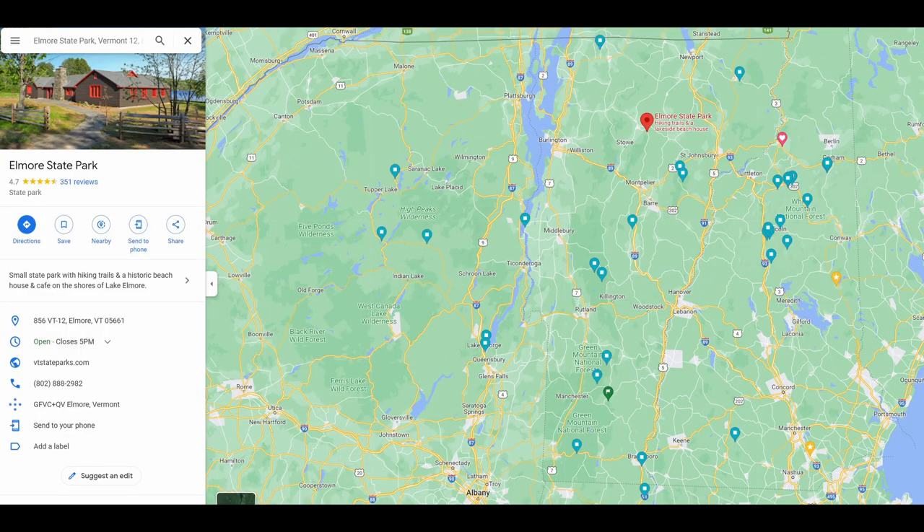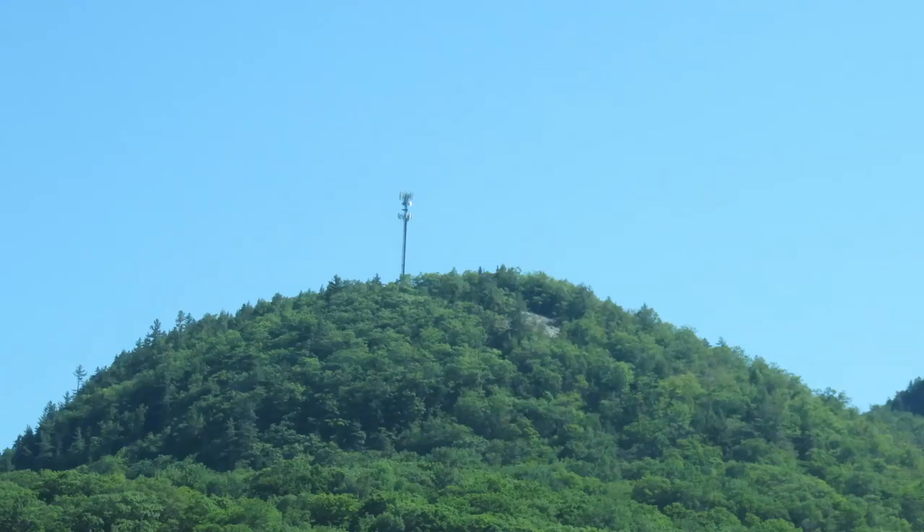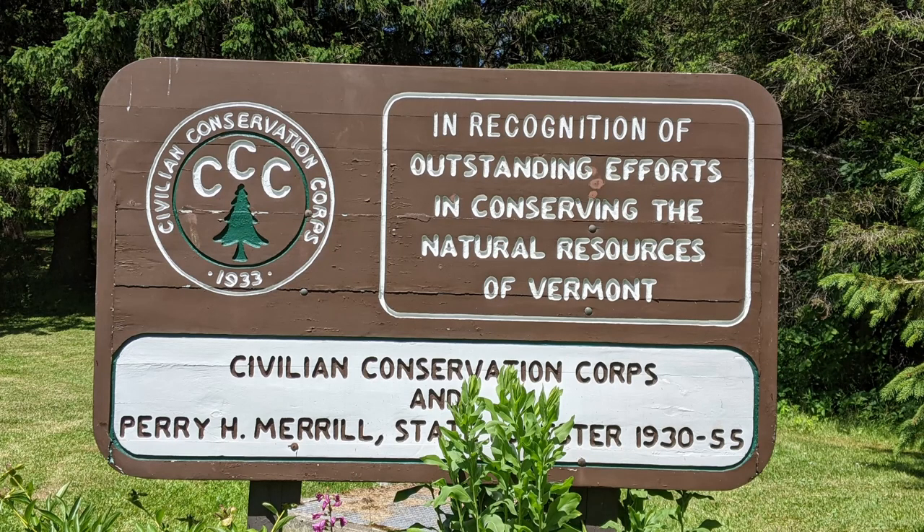Elmore State Park is located in Elmore, Vermont. This is a beautiful state park of 700 acres with a view of Elmore Mountain. It was established in 1933 and built by the Civilian Conservation Corps.